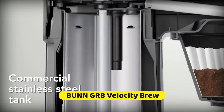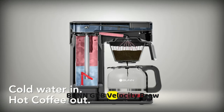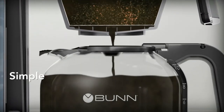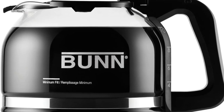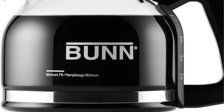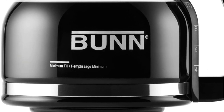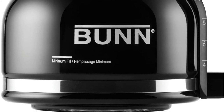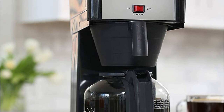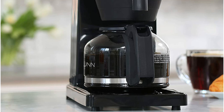Number 5 is Bunn GRB Velocity Brew 10 Cup Home Coffee Brewer. With Bunn Speed Brew Technology, making great tasting coffee is not only fast, but simple. After the one-time initial setup process, simply add your favorite coffee to the filter basket, pour in fresh water, close the lid, and the coffee maker begins to brew immediately. The secret is that Bunn Speed Velocity Brew home coffee makers feature a stainless steel water tank that is always on and ready to brew hot coffee on demand. In fact, they brew a 10-cup pot of coffee in about 3 minutes. That's fast.